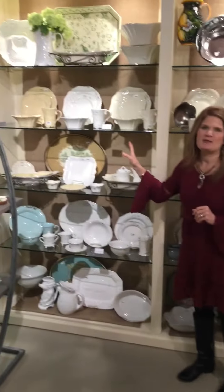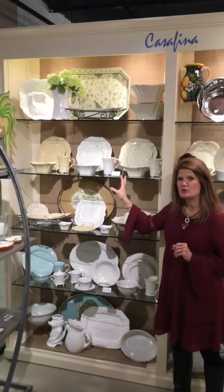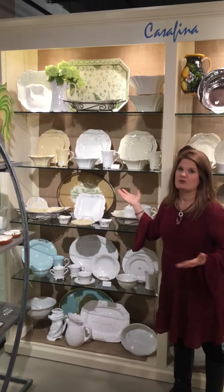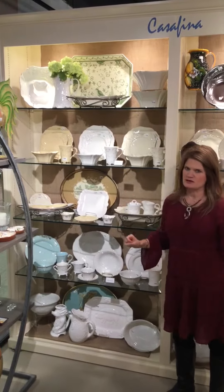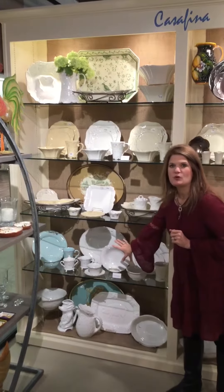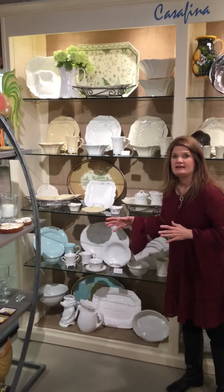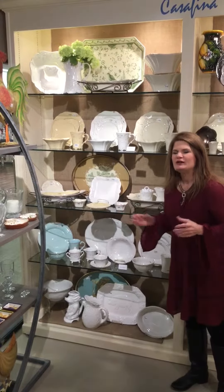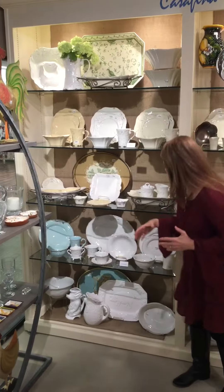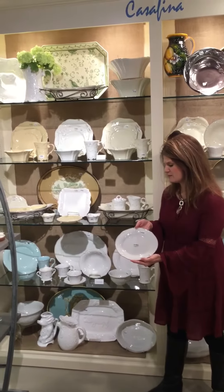Over here we have Arabesque, which is another just beautiful, traditional, more high style, very southern — in our region anyway — pattern, as well as Meridian; those two kind of go hand in hand. And then we have Villa Royale. Villa Royale comes in just the white and the blue, and it looks a little royal. It's got a little crest on it and it's actually an oval-shaped plate. Here's the salad plate, so it's got just a little bit of an oval shape. Very pretty.